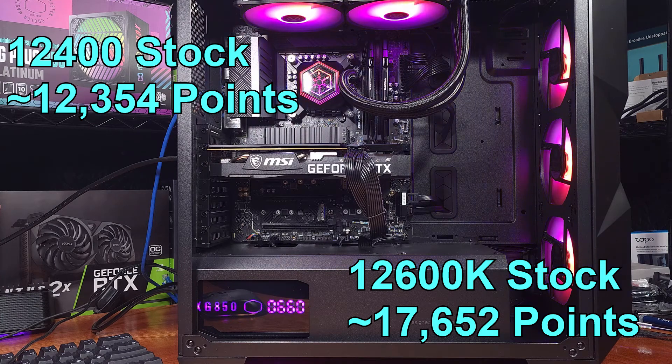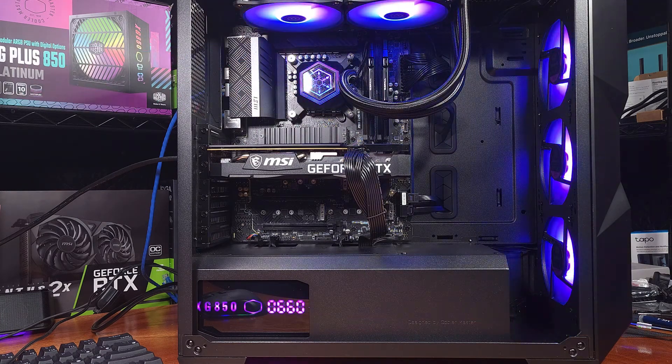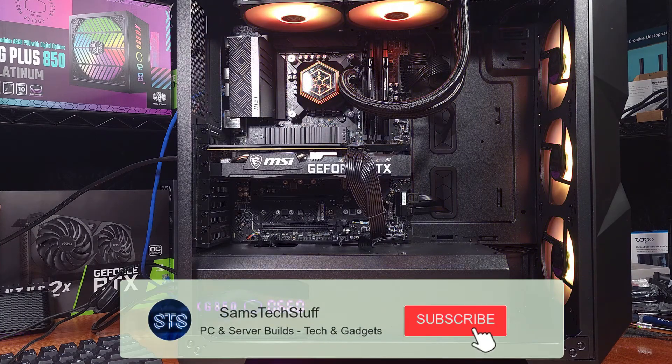The i5-12600K scored about 42% higher, which does make sense given the higher clock speeds and the extra 4 e-cores.